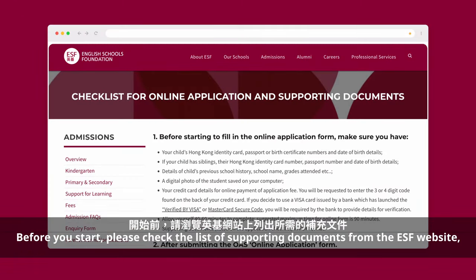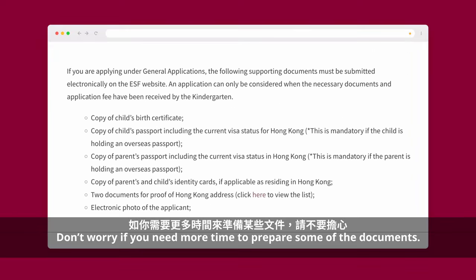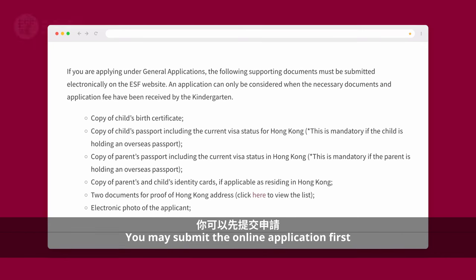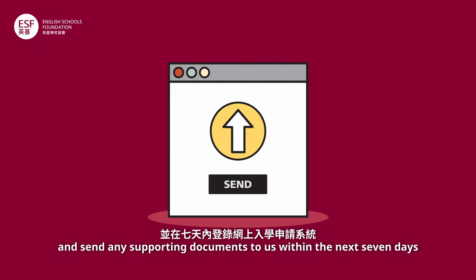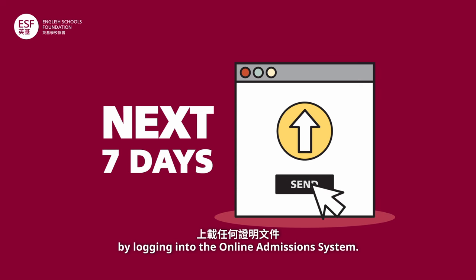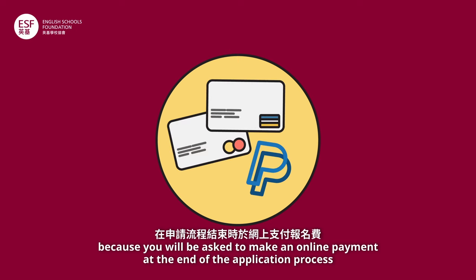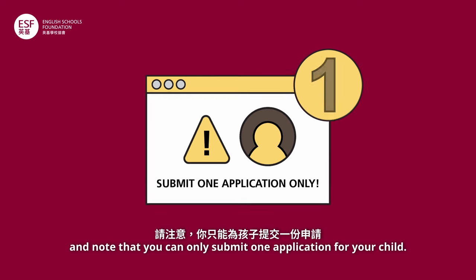Before you start, please check the list of supporting documents from the ESF website and have them ready on your computer. Don't worry if you need more time to prepare some of the documents. You may submit the online application first and send any supporting documents to us within the next seven days by logging into the online admission system. Please also have your credit card or PayPal account ready, because you will be asked to make an online payment at the end of the application process. Note that you can only submit one application for your child.